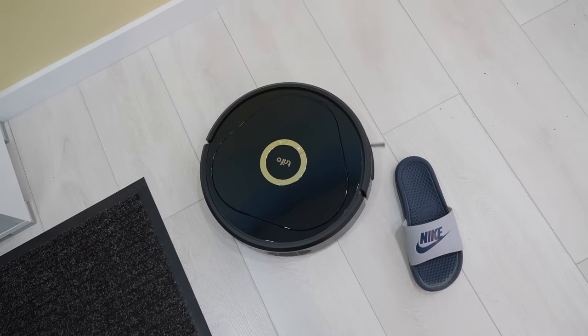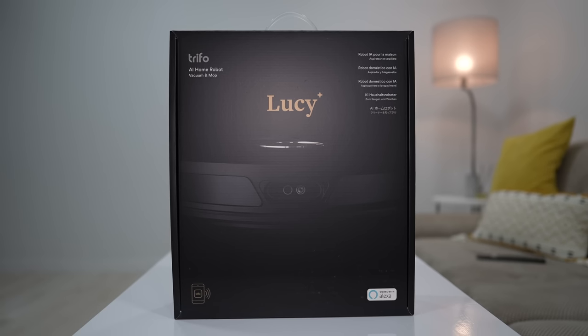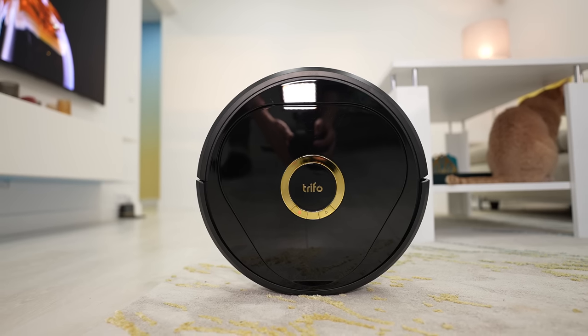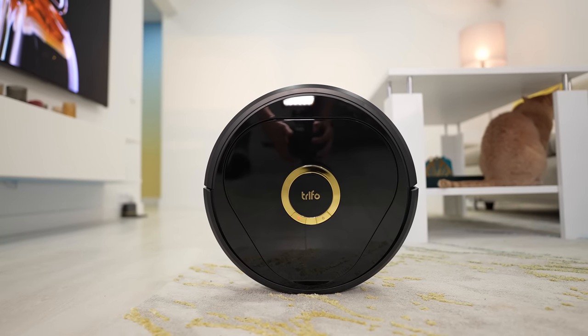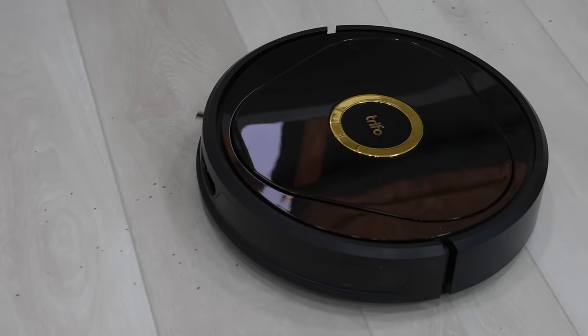In this video, I use a standard edition model that has 3000PA of suction power. There is also a PET edition model that has over 4000PA and an extra PET hair extractor. I will leave a few product links in the video description in case you are interested.